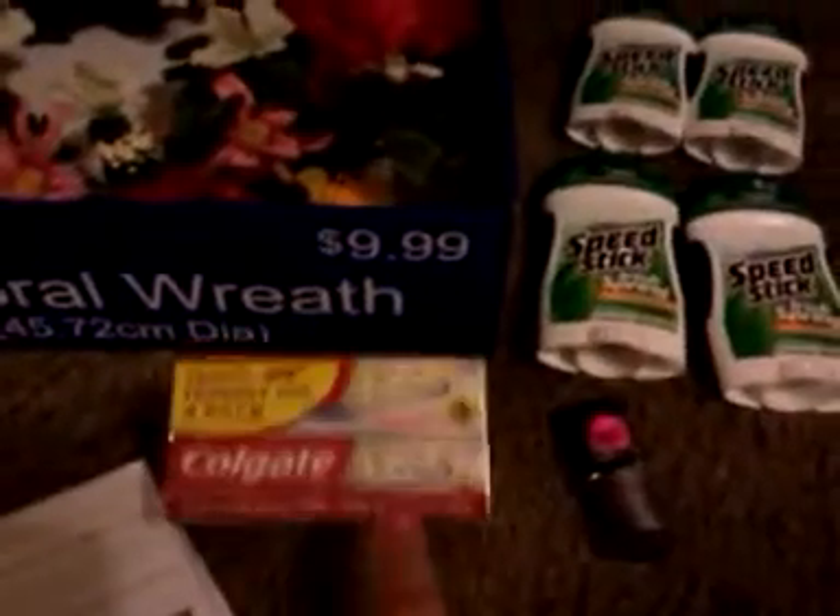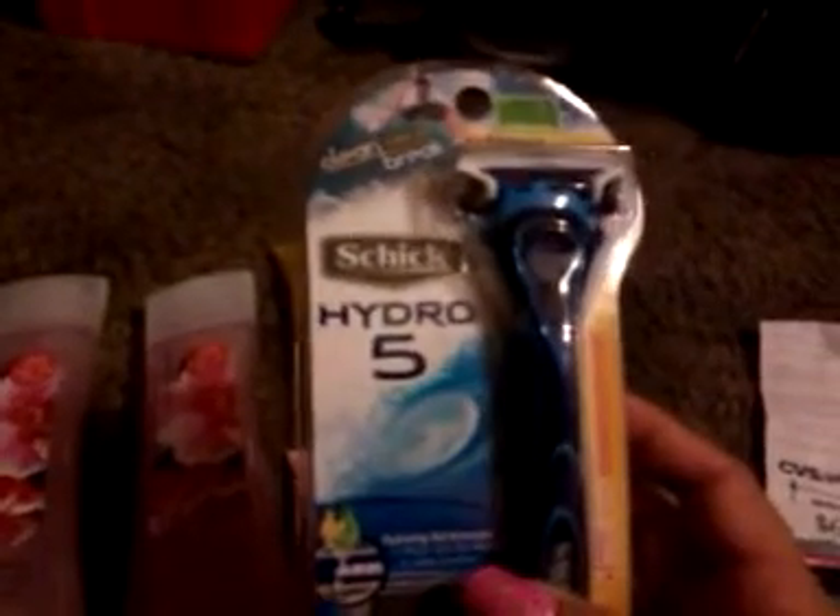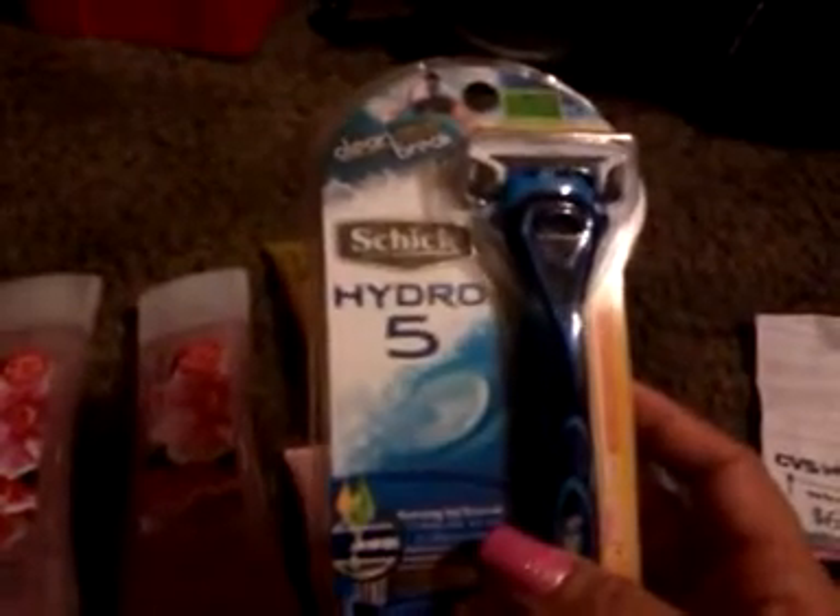Moving on to my next transaction. These are actually clearance — I am a sucker for clearance. These were $1.49, already marked down 75% off, and they're eight ounces. It's a pretty big thing of lotion, so I got two of them — pomegranate passion flower and tropical papaya. I also got the passion flower shower gel for $1.49. I was really going in to use my $10 off Schick razor coupon that I got out of the red box, and this one's pretty cool because it's got a bonus blade in it.